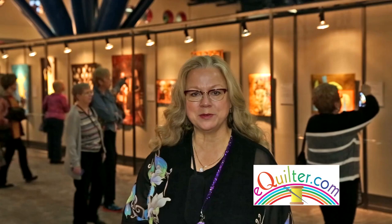I hope you've enjoyed this review of the portrait and figurative quilts at the Houston Quilt Show for 2015. You can see more of my videos at eQuilter.com.